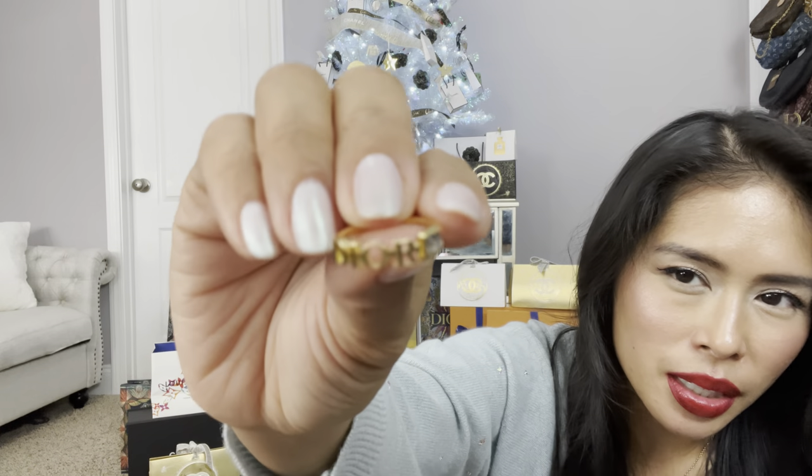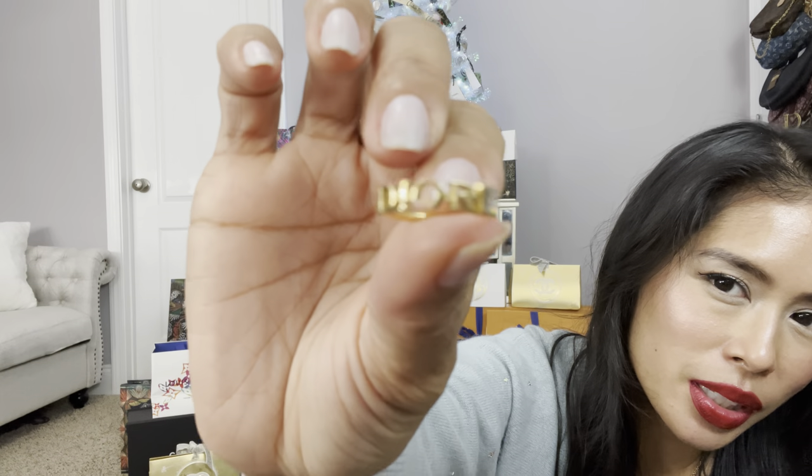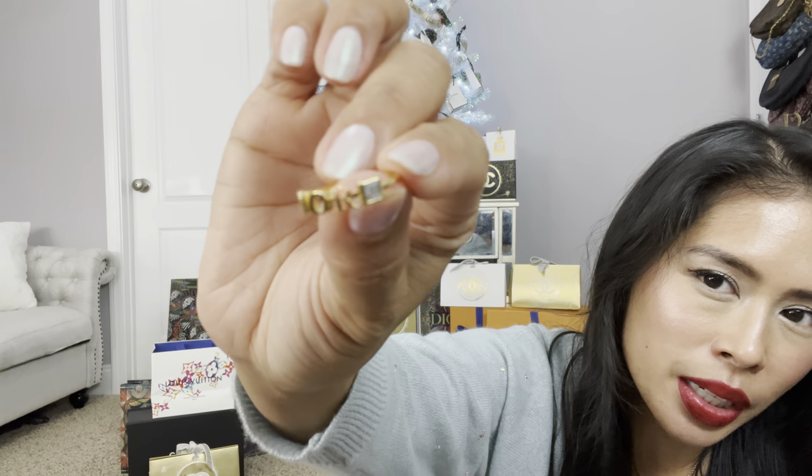Another little thing — I have been wanting this for so long. I got the Dior little stacking ring. It's very thin, and I like this because you can really stack it with other thin rings. I don't know if you can see it, but it just says Dior and then it has a crystal. There it is — Dior. That's the Dior ring.